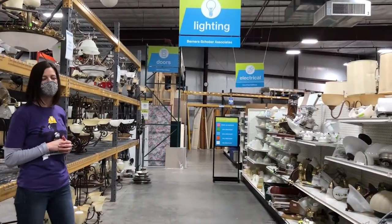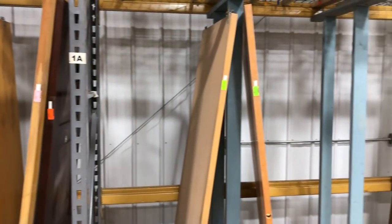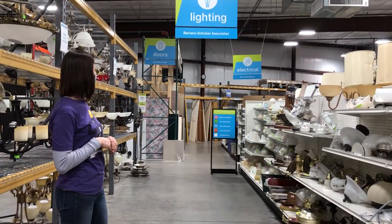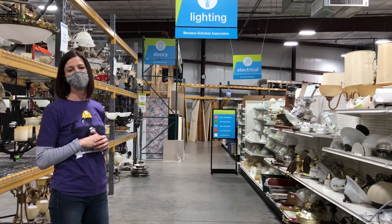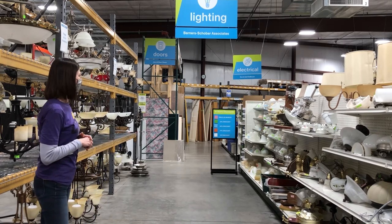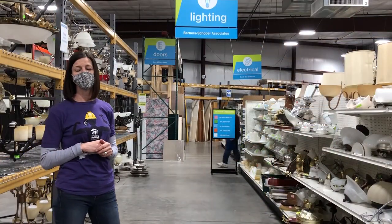Along our back wall we have our door department, which is another high-dollar area where we receive many, many door donations. We have a great volunteer who manages the door department — he measures and marks each door so it's very easy to shop. You just look at the size of the door you need and pull it out. We also have light bulbs, new and used, and quite an extensive trim area for any project — new home build, remodel, or DIY. We also have windows, both new windows donated from local companies and gently used windows.